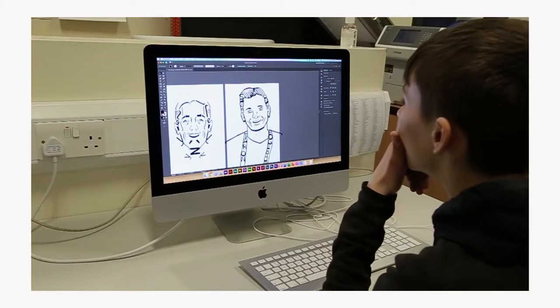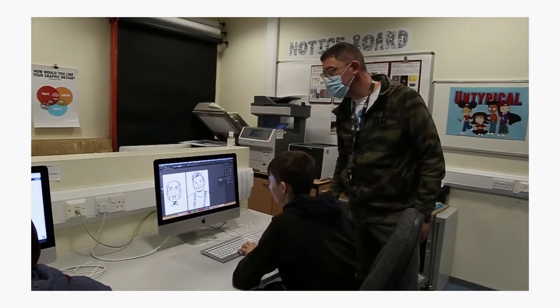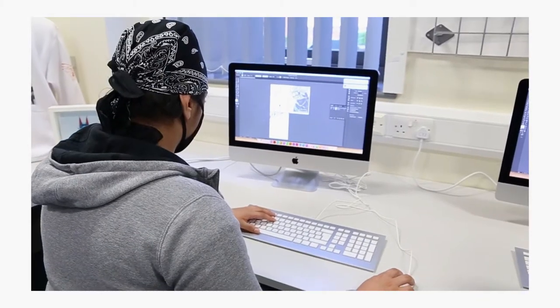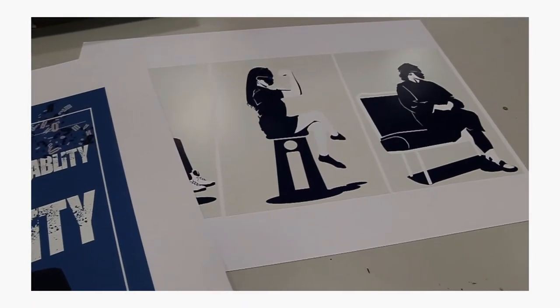After Loretto I went into university to study web design and I feel like the college prepared us well. Graphics, like photography, is a subject which has more and more students every year due to the importance of graphic design in the visual age. Almost everything you see has been designed to some degree, and so the subject is possibly the best guarantee of a job within the arts.